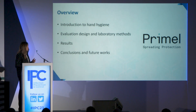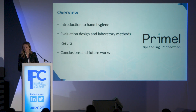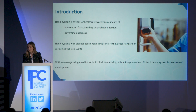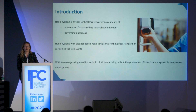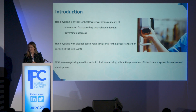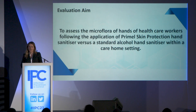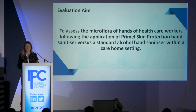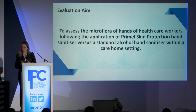Today I'm going to talk about an introduction to hand hygiene, the evaluation design and laboratory methods, results and conclusions, and future works. Why is hand hygiene important from a microbiology point of view? Clean hands are needed to prevent outbreaks and control care-related infections, and alcohol-based hand sanitizers have been providing this since the late 1990s. With an ever-growing need for antimicrobial stewardship, aids in the prevention or spread of infections are a welcome development. The aim of this study was to assess the microflora of hands of healthcare workers following application of either Primal Skin Protection or a standard alcohol-based hand sanitizer in a care home setting.